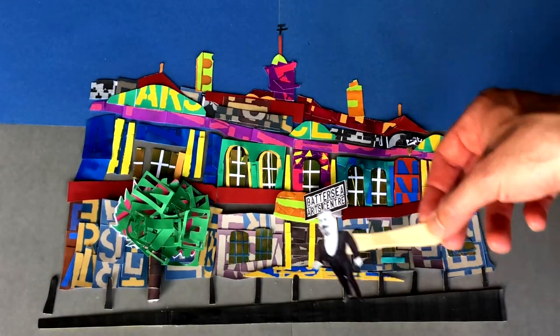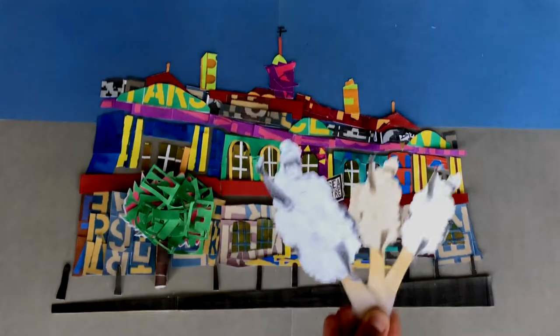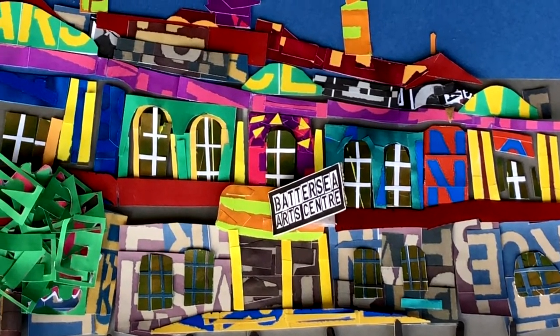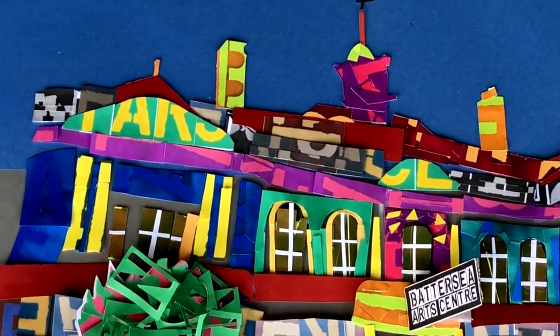Battersea Arts Centre is one of our favorite theaters, a thriving venue in South London that champions new work and new ways of engaging with communities. To recreate the BAC, we reimagined a facade as vibrant and bold as its spirit, its team, and the community they serve.